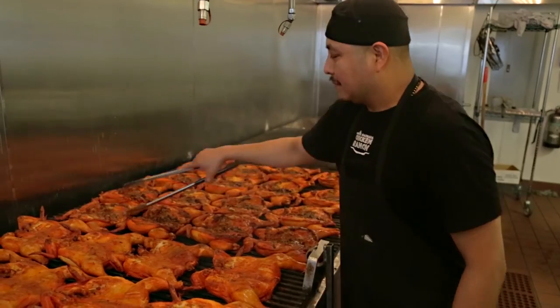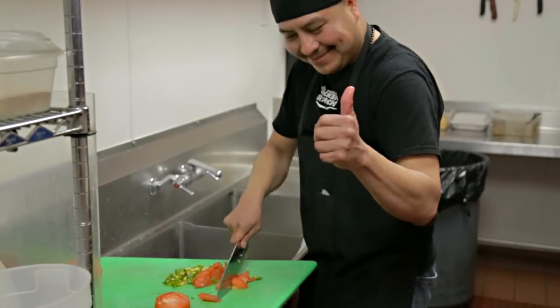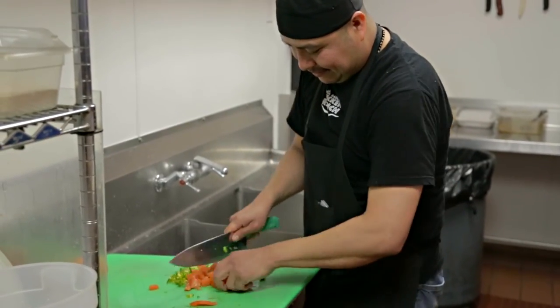For me, it's definitely the people and the relationships with people within the community and our employees. We have longtime employees for over 20 years, so that's definitely to me the most important thing and the thing I enjoy the most about it.